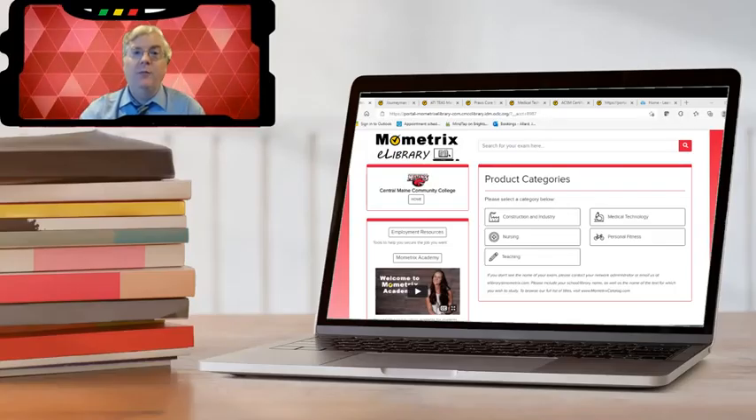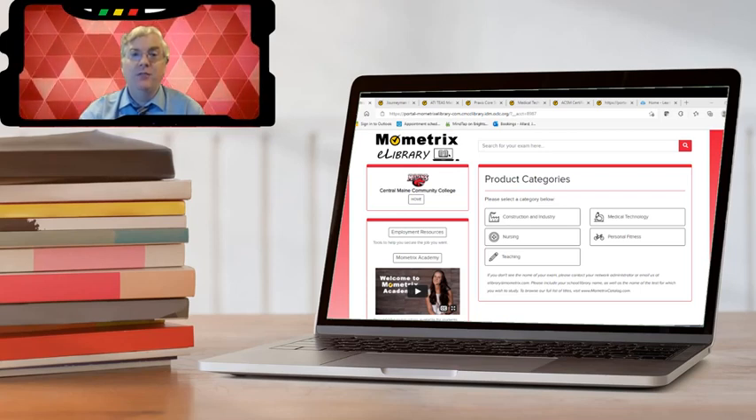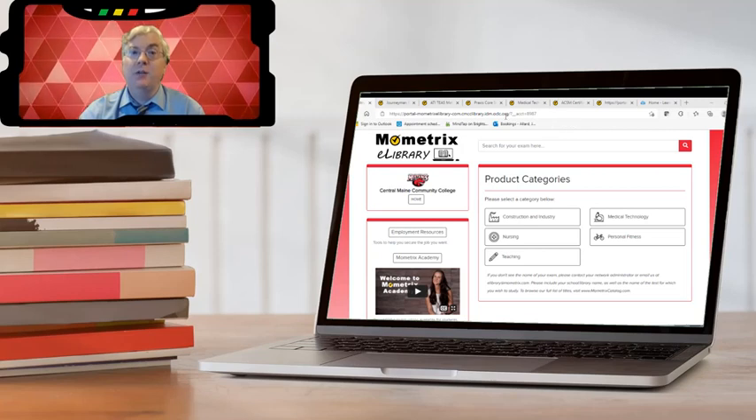Hello, everybody. Welcome to Mometrix eLibrary. Mometrix is a new test prep service from the Learning Commons. It is the place to go if you have a certification test coming up.